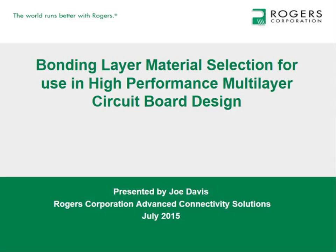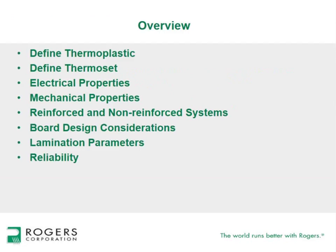At this point I will turn the presentation over to Joe. We have a lot of information to cover, so let's jump right into it. We're going to talk about the difference between thermoplastic and thermoset bonding layer materials, touch on the electrical and mechanical properties, and some rationale for why you might select one over the other. We'll also discuss reinforced and non-reinforced systems, board design considerations, lamination parameters, and reliability.